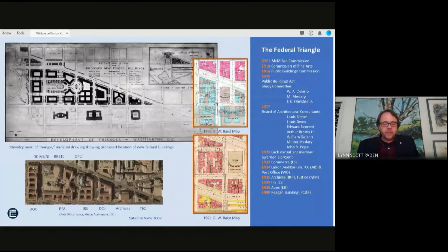By 1924, the public buildings commission recommended that the area be leveled and become the site of the new federal office buildings. You can see an undated drawing showing the development of the triangle. The committee first charged with studying street configurations was comprised of William Adams Delano, Milton Bennett Medary, and Frederick Law Olmsted Jr., the landscape architect. In 1927, a seven-man committee comprised of supervising architect of the treasury Lewis Simon, and architects Louis Ayres, Edward Bennett, Arthur Brown Jr., William Delano, Milton Medary, and John Russell Pope were appointed to oversee the planning of what was referred to as the triangle.